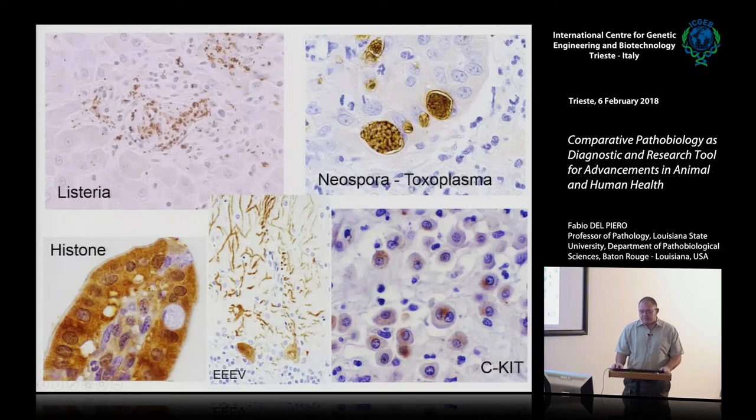A few examples: Listeria in the portal areas of a newborn kid with thrombosis; classic neosporosis or toxoplasmosis in the skin of an immunosuppressed dog that had renal transplantation; Easton proteins in a piglet; C-kit staining patterns in muscle tumors; and an arbovirus detected in the cerebellum of a bird — a classic histiocytic encephalitis pattern where there is more virus than brain.